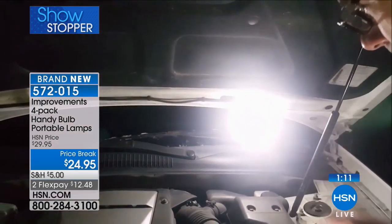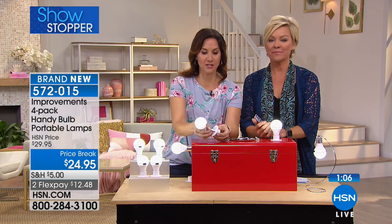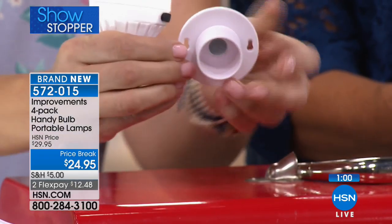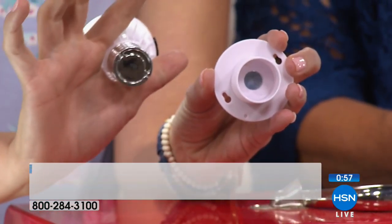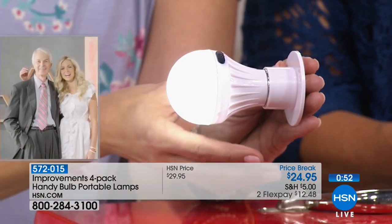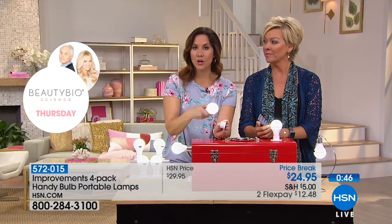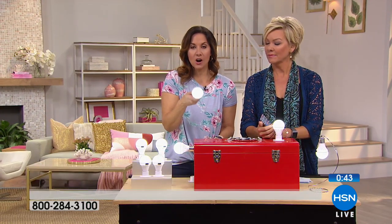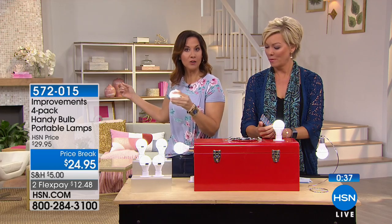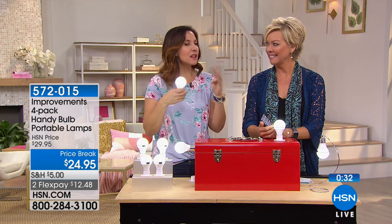I want to show you again: you can use the sticky side to simply attach it to a wall, or use the included screws to mount it to a wall. Once it's in the wall, the magnet there attaches to the magnet here - it clips right into place. When you want to take it out and use it, you simply remove it and take it wherever you want - walk the dog, get the mail late at night, check what's in the car. And you get four of them.